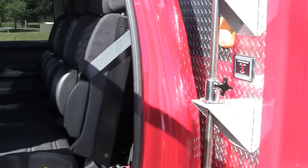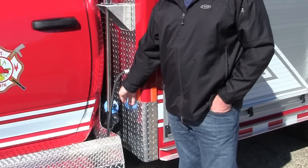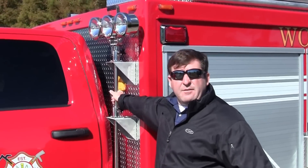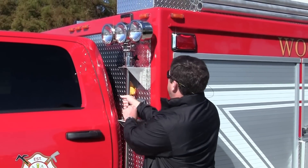This unit also has the new diesel exhaust fluid for the clean EPA emissions engine on their Cummins engine. They've also installed a 12-volt night fighter lighting system for their scene lights. These are on the extended pole.